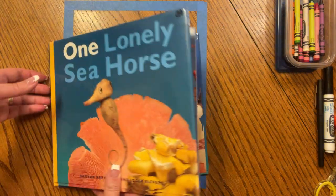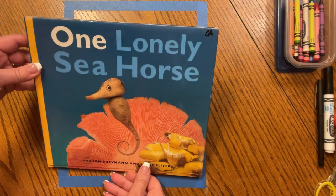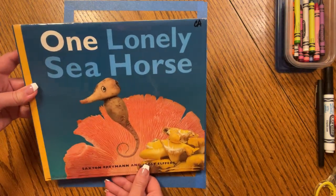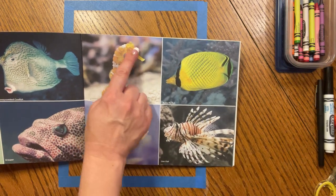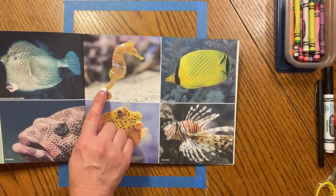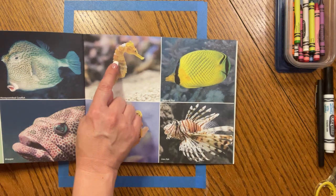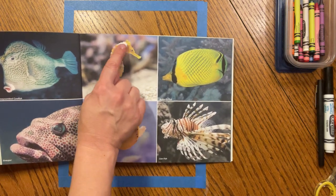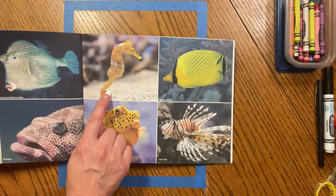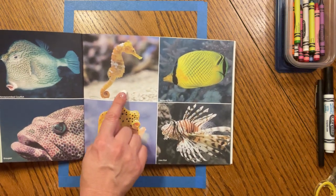Wow, what a sweet story! We counted from one to ten with all of the sea animals. Friends, I'd like you to see here a picture of a real seahorse. Take a look at its colors — look how it even has scaly patterns. This seahorse has camouflaged itself, kind of like the seafloor.